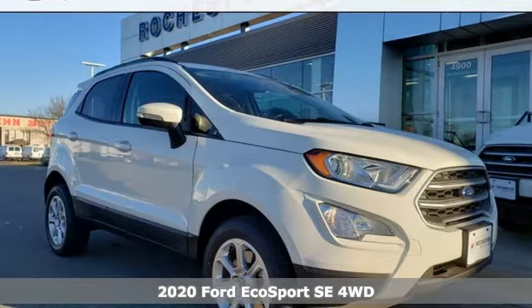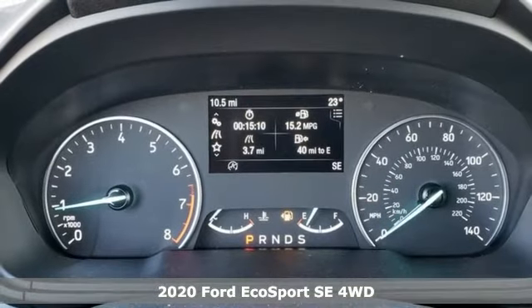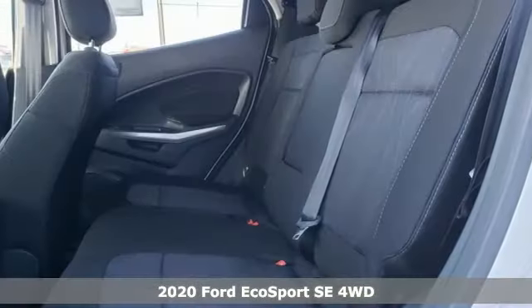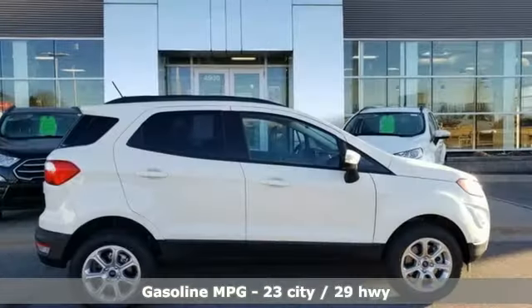It's a new 2020 Ford EcoSport. It's roomy on the inside, a looker on the outside, and has enough get up and go to make anyone smile. It comes with the features you need, and better yet, want.